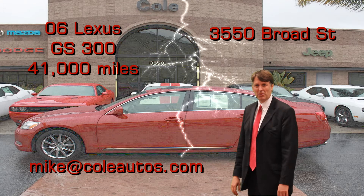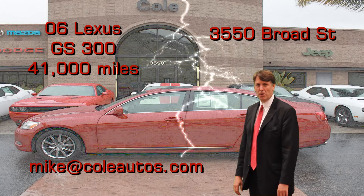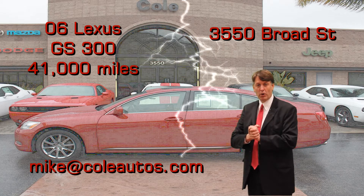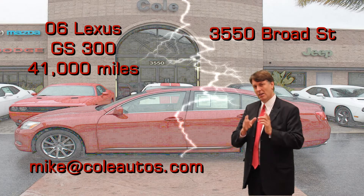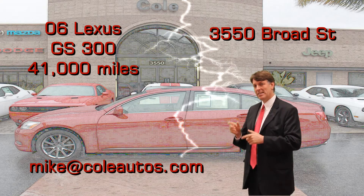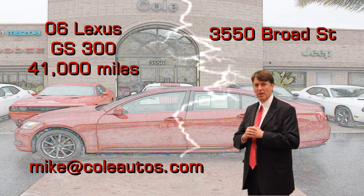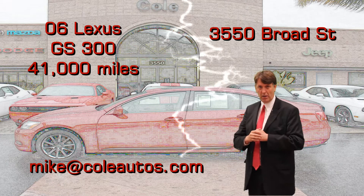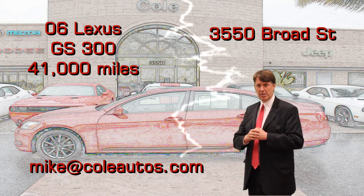Hi. Magic Mike Cummings here with Cole Autos in beautiful San Luis Obispo. I want to thank you for your interest in a pre-owned vehicle. This vehicle has gone through an extensive 115-point inspection and does come with a warranty — check with me for details on the warranty. I've been in the car business for over 20 years. If you have any questions or concerns, don't hesitate to contact me.